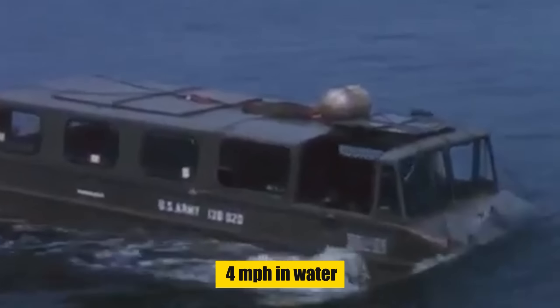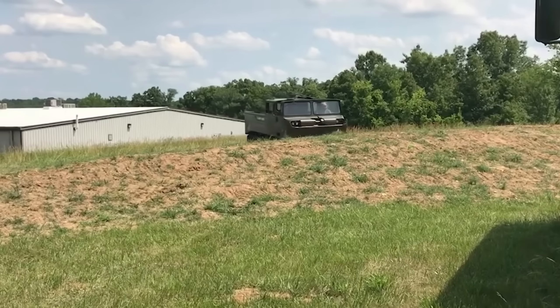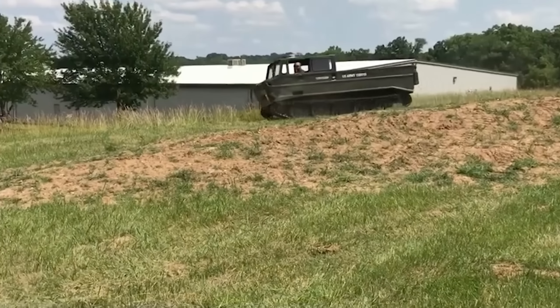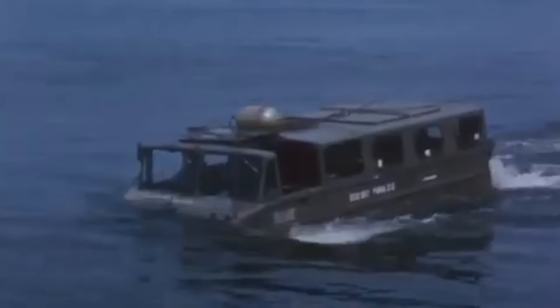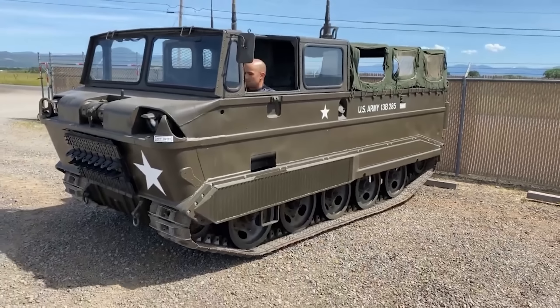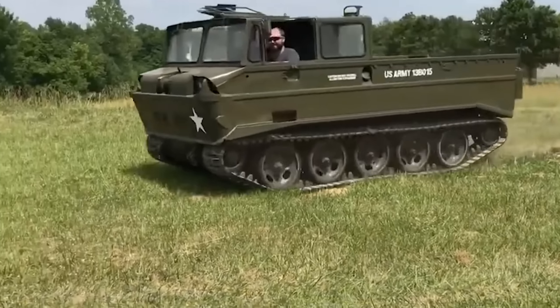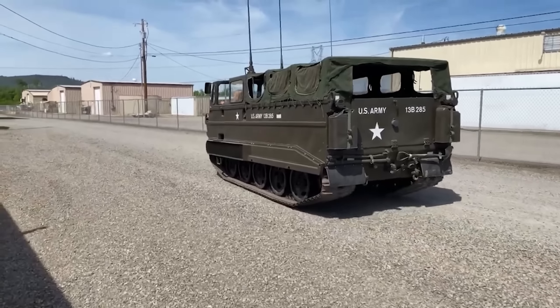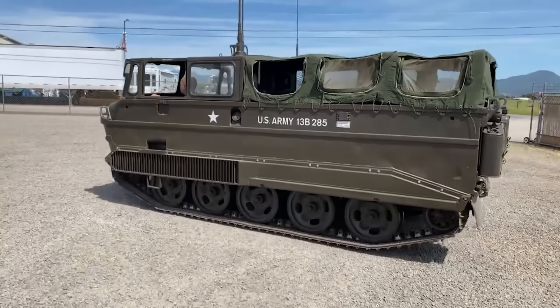Journey back in time with the M116 Husky, an amphibious legend from the swamps of Vietnam to the snowfields of Korea. This lightweight 4,700-pound vehicle, spanning 17 feet in length, was a master of adaptability, gliding over challenging terrains with a remarkably low ground pressure of 1.67 to 2.74 PSI. Powered by a Chevrolet 283 V8 engine, the Husky boasted 150 to 180 horsepower, allowing it to reach speeds of 37 mph on land and 4 mph in water. Its cargo capacity of 1.5 tons made it a vital asset, transporting supplies and troops with ease. But the Husky was more than a military vehicle — it was an engineering masterpiece.